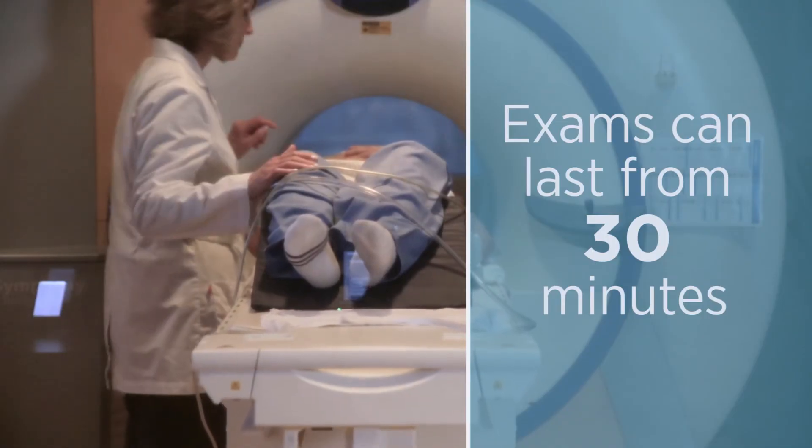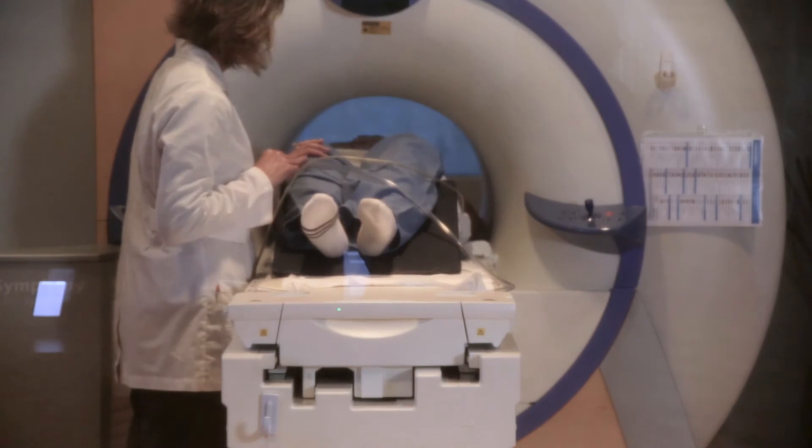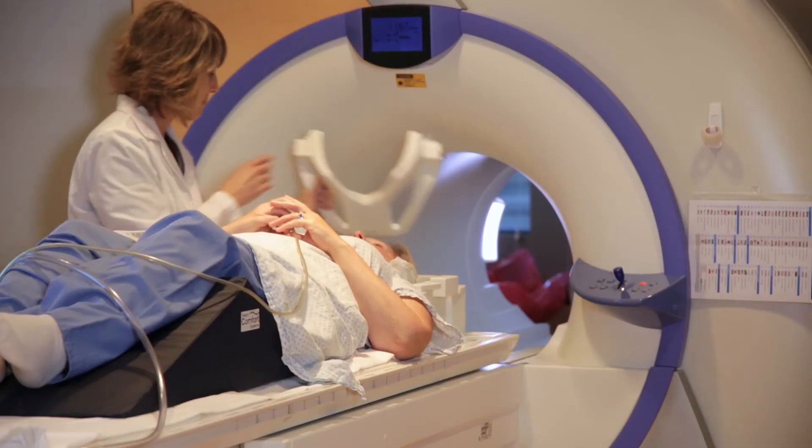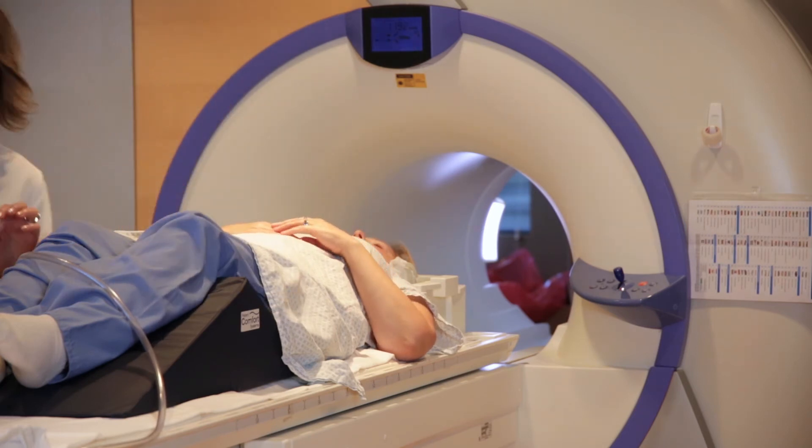We are in constant contact with the patient in between each set of images. There is a light and a fan as well that sometimes helps patients get through it. They also receive a squeeze ball, so if they have an immediate emergency or concern we can pull them out.